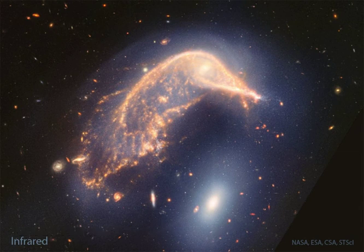Just a few hundred million years ago, the upper NGC 2936 was likely a normal spiral galaxy — spinning, creating stars, and minding its own business. Then it got too close to the massive elliptical galaxy NGC 2937,